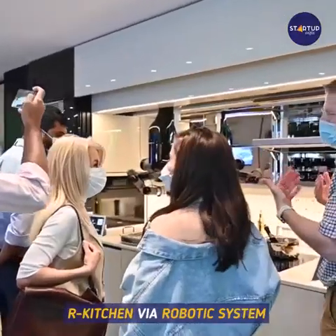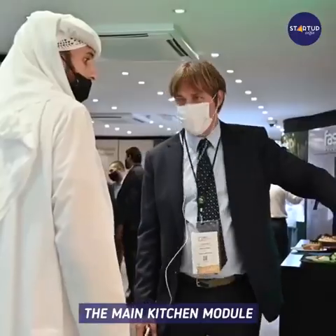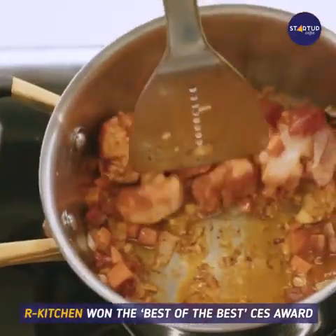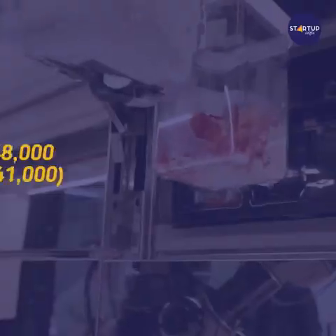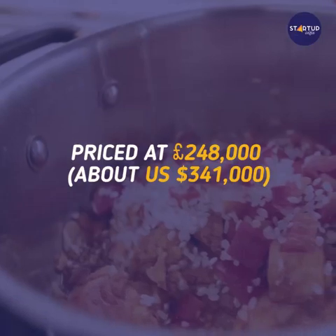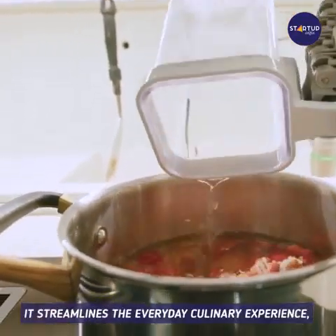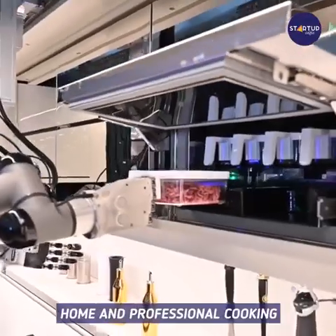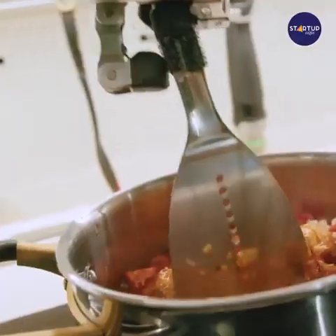For a premium configuration, the X Kitchen is set for upgrade to our kitchen via robotic system installation without changing the main kitchen module, complete with a robotic hands module. Our kitchen won the Best of the Best CES Award, priced at £248,000, about US $341,000 for a premium configuration. It streamlines the everyday culinary experience, bridging the gap between home and professional cooking. Would you trust a robot to cook your meal?